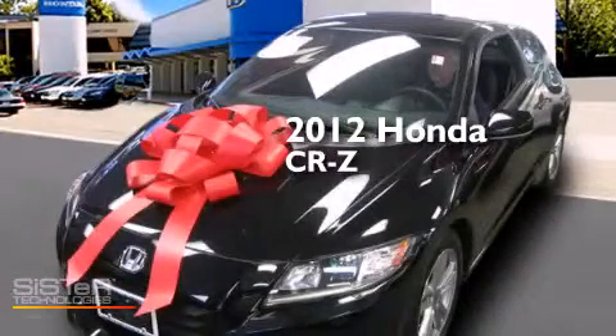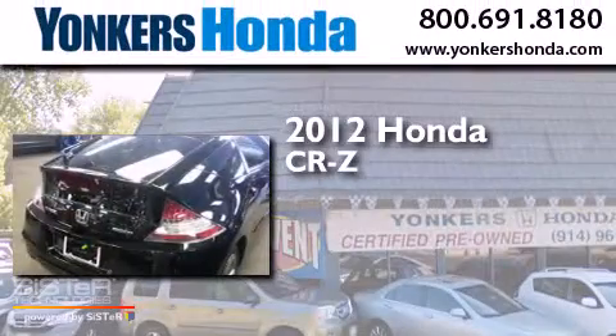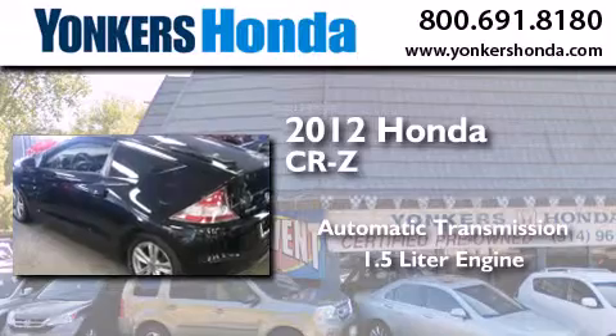This is a certified pre-owned 2012 Honda CRZ. This hatchback has an automatic transmission and a 1.5 liter engine.